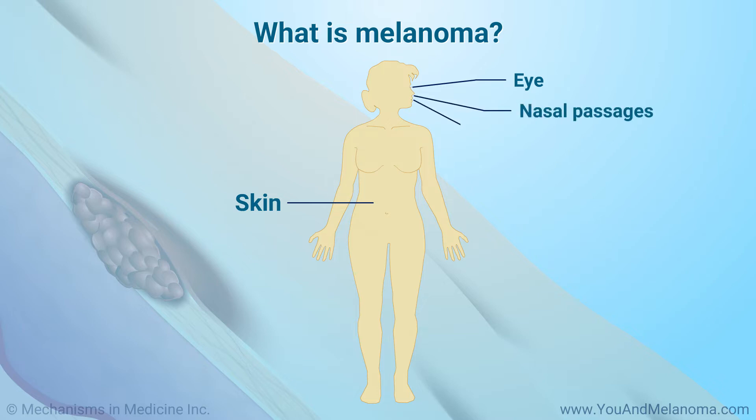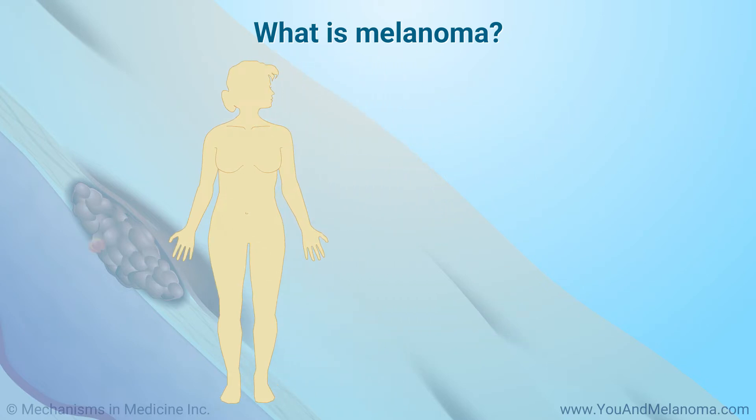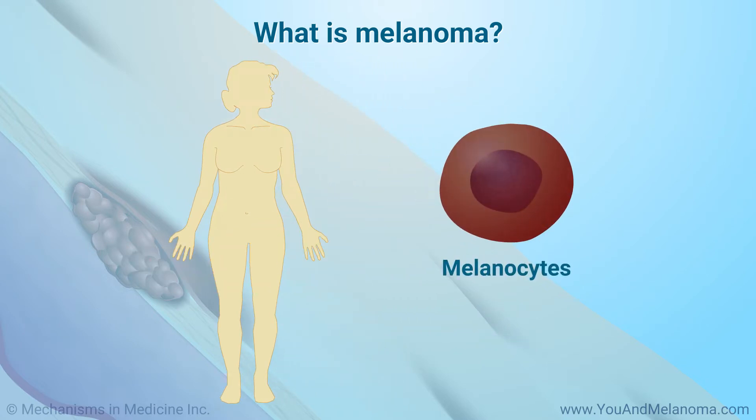Melanoma can occur in mucous membranes such as the nasal passages, mouth, throat, vagina, or rectum. Melanoma develops in cells called melanocytes that give our skin its color. It is the most serious form of skin cancer because it can spread to any part of the body and could become fatal.